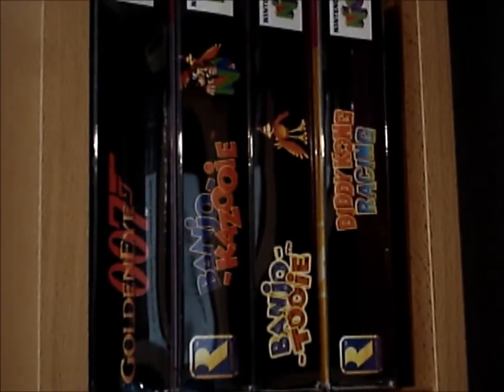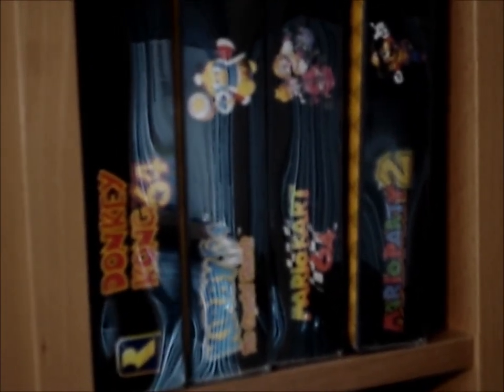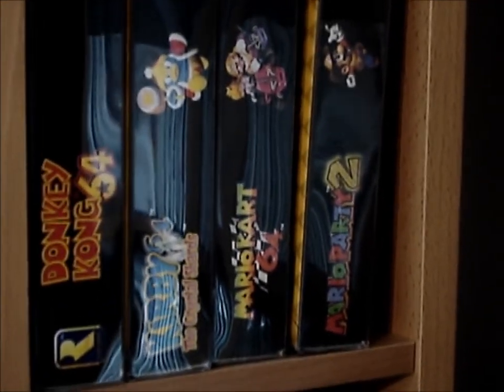Then Nintendo 64: GoldenEye, Banjo-Kazooie and Banjo-Tooie, Diddy Kong Racing. As you can see I have sleeves on these as well — they're the same dimensions as the Super Nintendo sleeves. Donkey Kong 64, Kirby, Mario Kart, Mario Party.